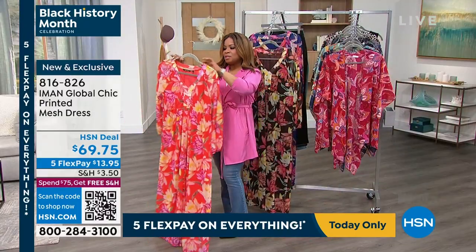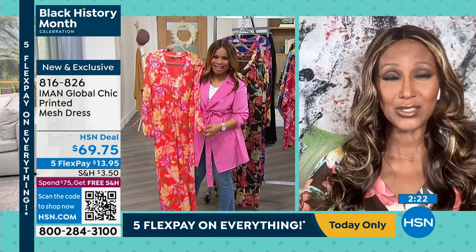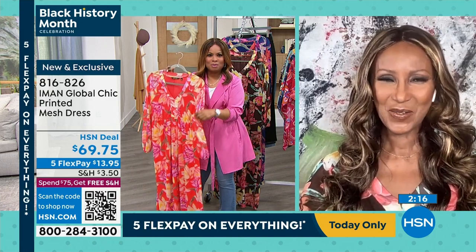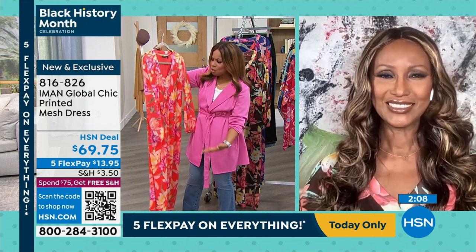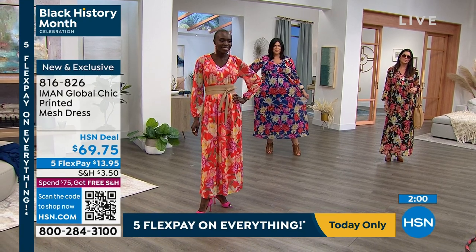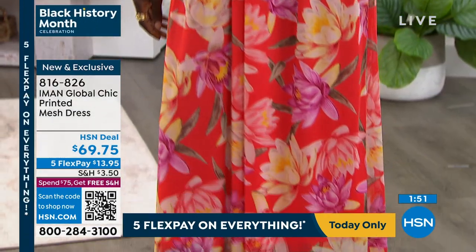I haven't been to a resort or a nice vacation in a long time — I'm way overdue. I just came back from Bali, and these dresses were perfect for that. It's all about relaxing and restoring, and it's about ease. When we're traveling, one of the things we love to do is try the foods and go to the markets — this would be beautiful for that.